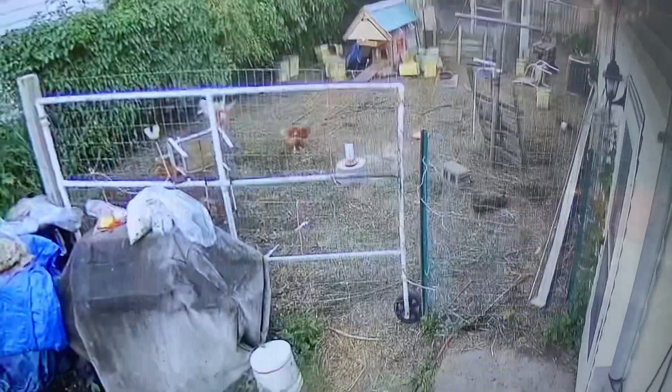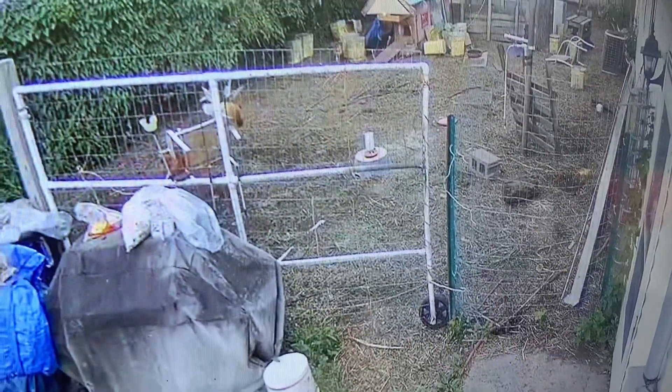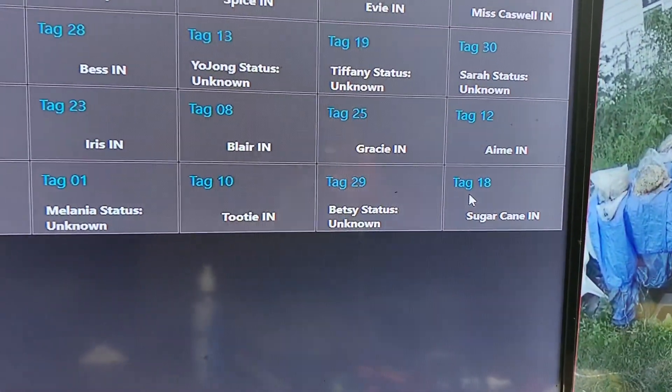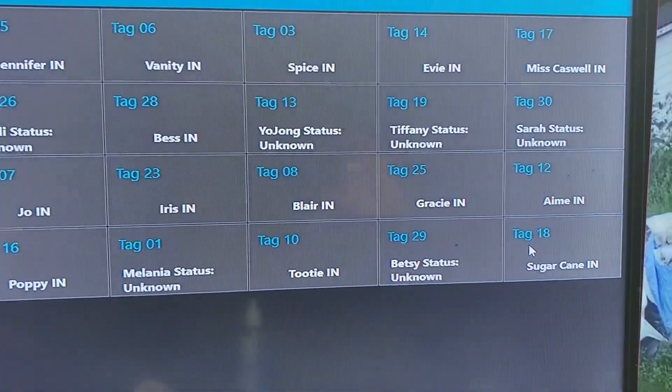It'll also turn off a few lights — it's kind of hard to see right now but there is a light over the overhang. I'll probably end up going outside and watching this rather than seeing it on camera, just to make sure everybody gets read in. But that is an update on the RFID system.